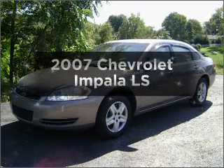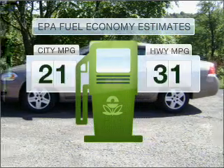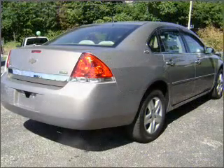Imagine yourself in this 2007 Chevrolet Impala. This is the set of wheels you've been looking for. Better gas mileage means better long-term driving, and this ride delivers with a great low fuel consumption rate, with a reliable six-cylinder engine connected to a smooth shifting automatic transmission.